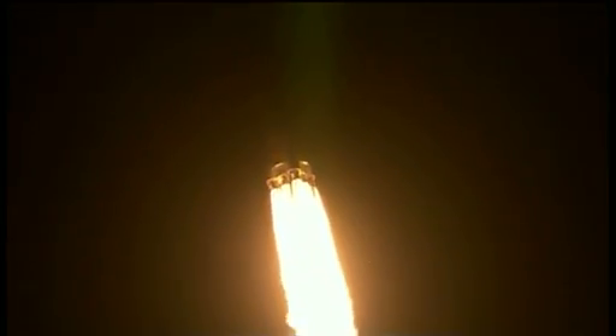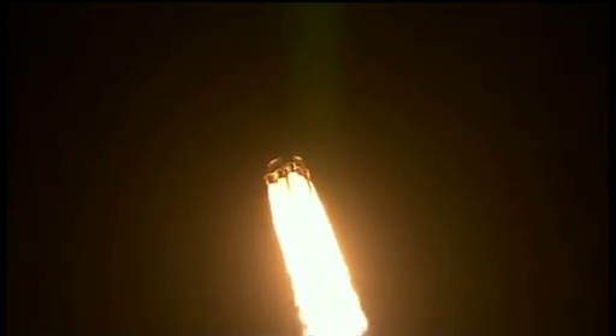One minute and 10 seconds after liftoff, the Falcon 9 will reach supersonic speed, passing through the area of maximum dynamic pressure 10 seconds later.